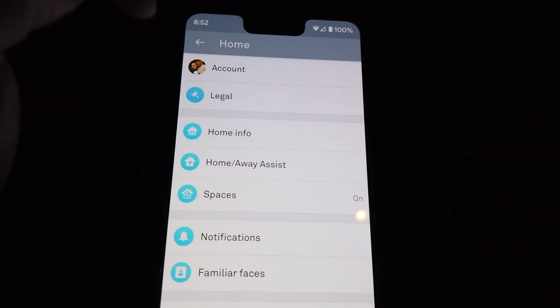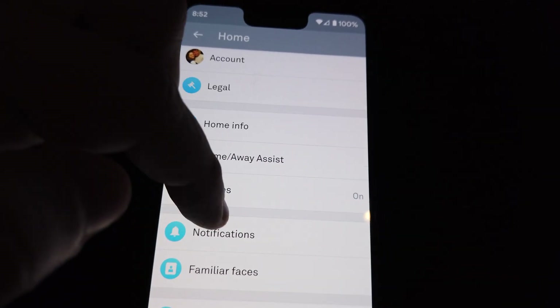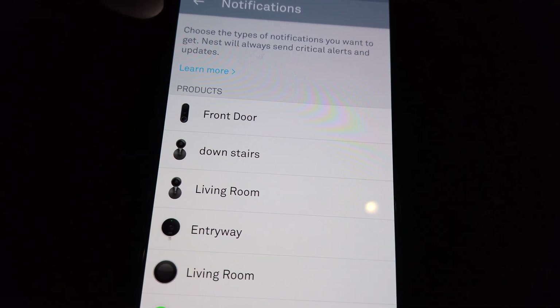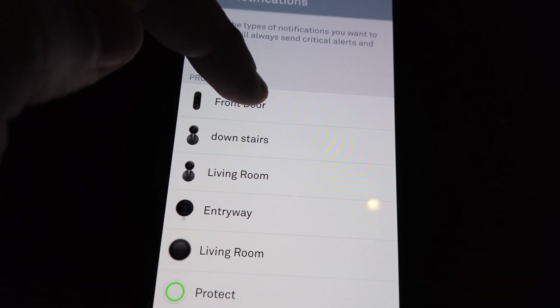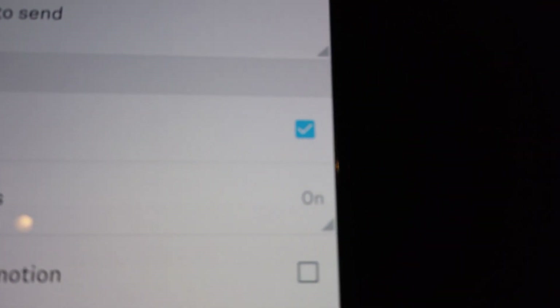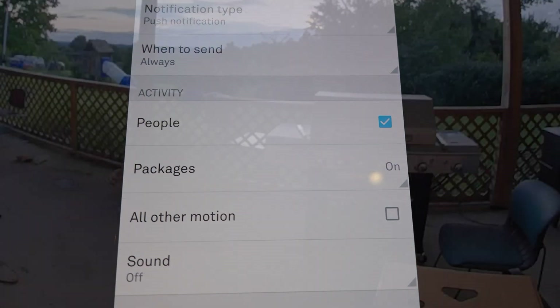But if you'd like to see the toggle for the feature, you can open the Nest app, go into settings, then notifications, and then click your doorbell device. Once you do, you will now see a package section underneath activity, which you can turn on and off.